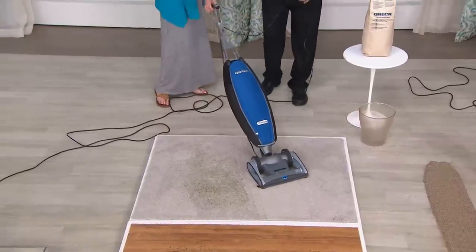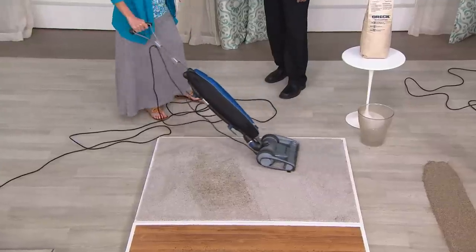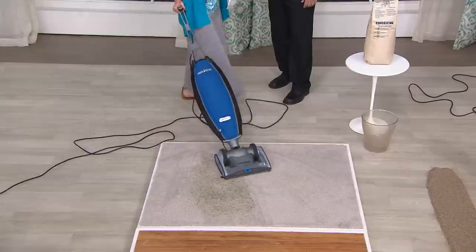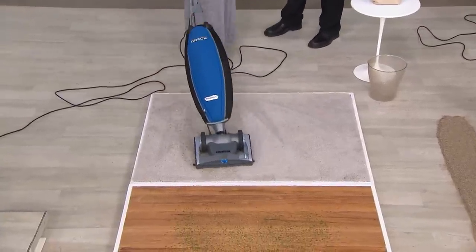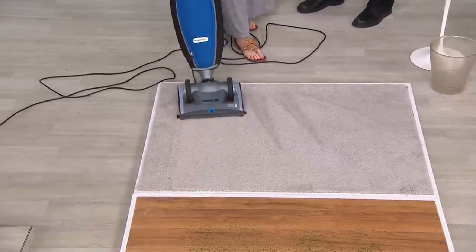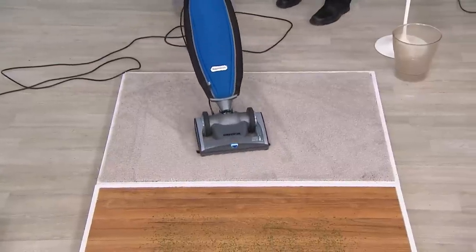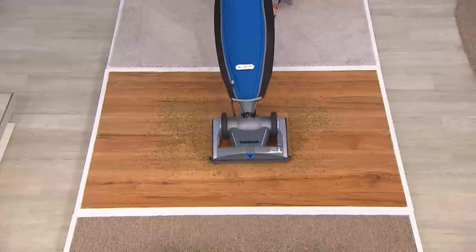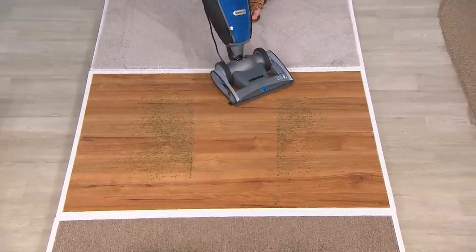Switch to low when you get over there. That steering is awesome — dare I say I could vacuum in high heels and wedges with this! Look at those strides — that's like the best gratification. Hit low, just like that — go from one surface to the other with no adjustment at all.